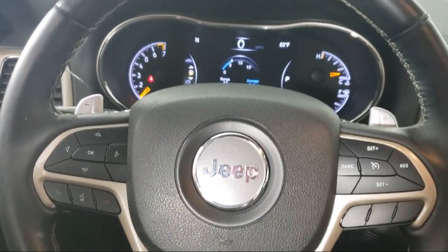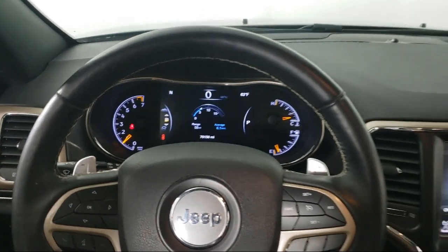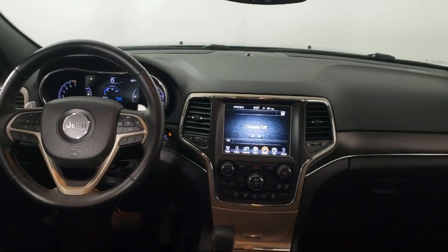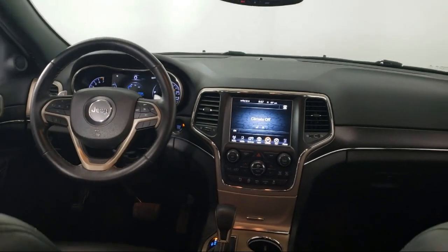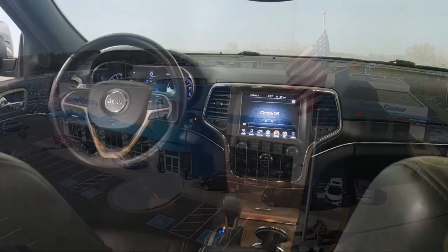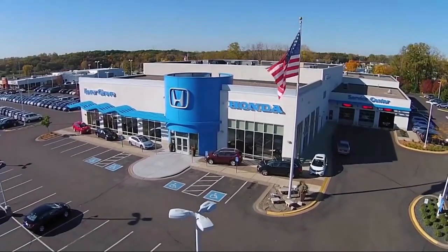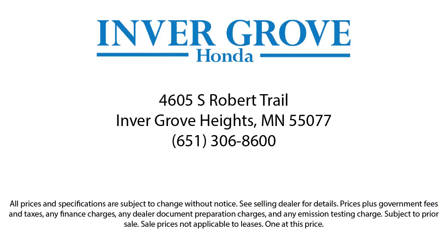Each vehicle goes through a rigorous safety inspection and is quality checked by our senior certified master technicians. Plus, most of our pre-owned vehicles come with our exclusive Courtesy Care Maintenance Plan, which includes five oil and filter changes, free tire rotations, roadside assistance, and much more.